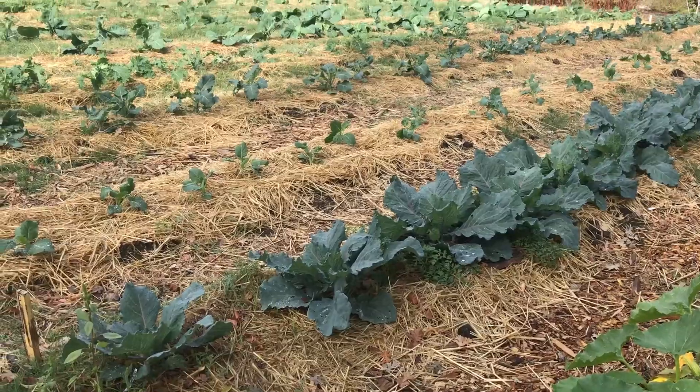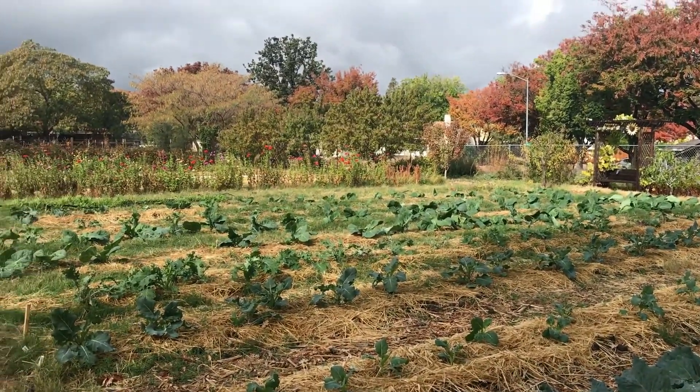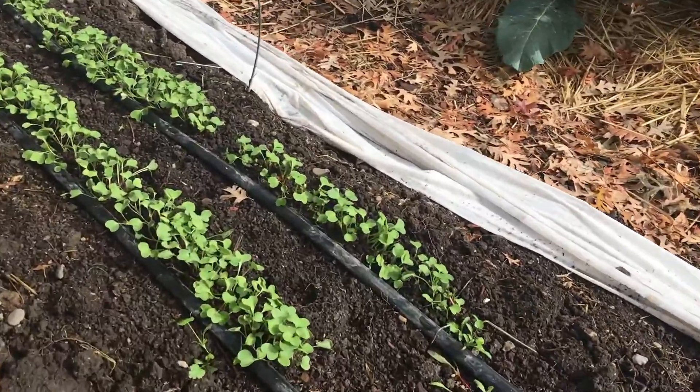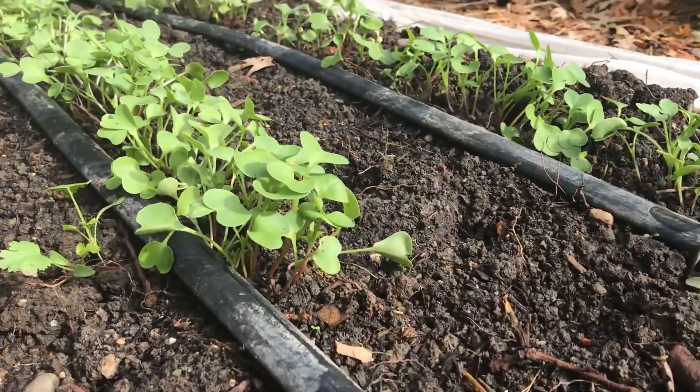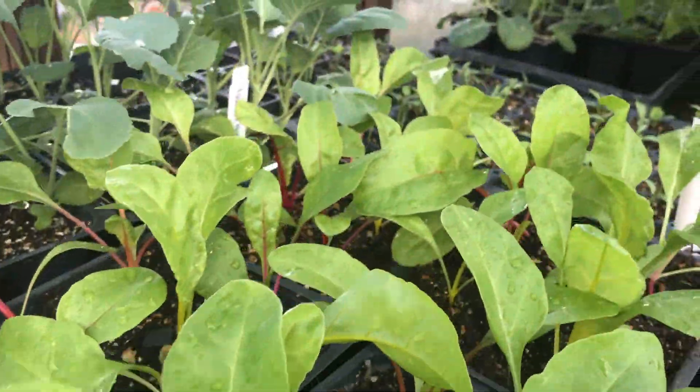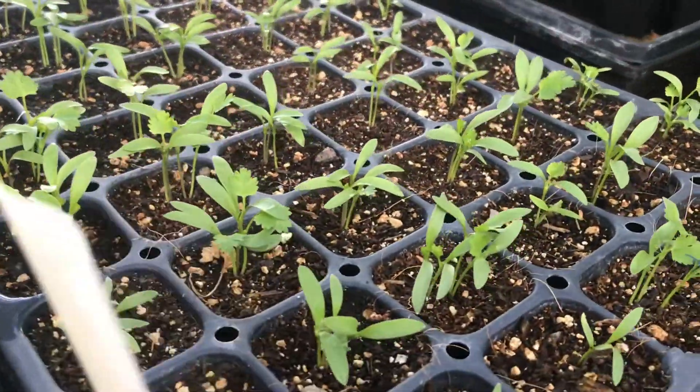This week in the garden we finally got some much needed rain, and everything is looking fresher, cleaner, and more vibrant. Our little sprouts and plants out in the field are loving the wet weather.